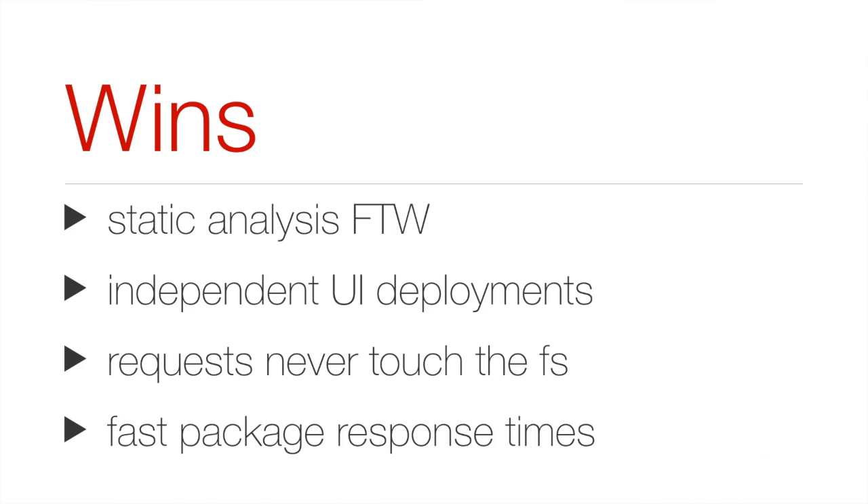The biggest takeaway here is that just because we write JavaScript doesn't mean we can't benefit from static analysis. We get used to living in a compile-free world, but there are some pretty neat things we can do. As a result, we've been able to build a pretty awesome solution to our A/B problem.